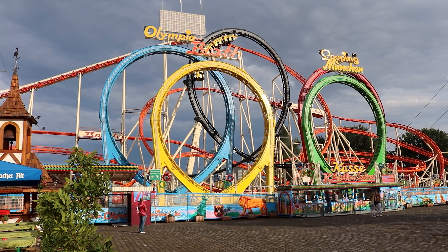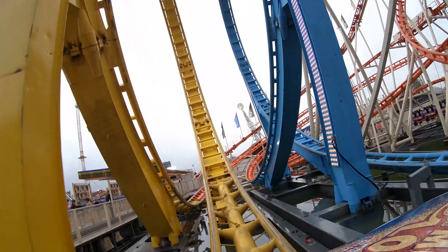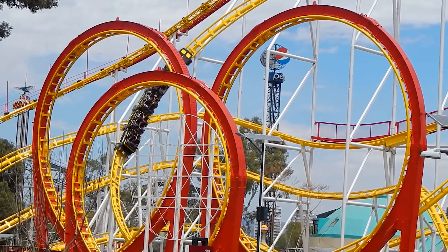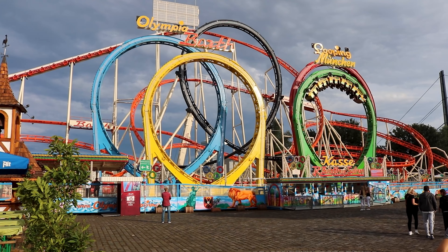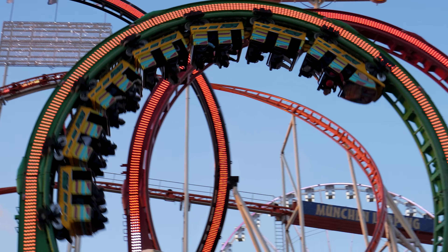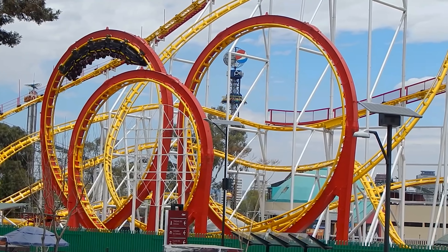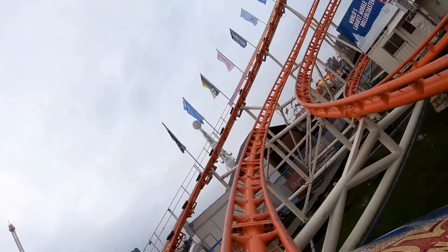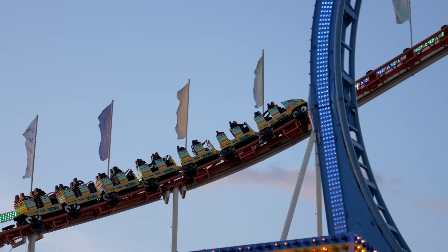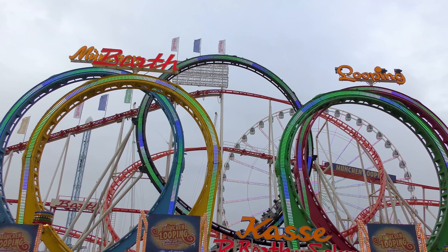Fortunately for Rudolf Barth, that didn't mark the end of the competition. Rudolf had already contacted Schwarzkopf about constructing another record-breaking ride only a year after the debut of Dreier Looping, back in 1985. Barth wanted a roller coaster with no less than five inversions, which would not only be the most inversions on a travelling roller coaster, but also the most inversions on any roller coaster in Germany. To accomplish this, Werner Stengel and Anton Schwarzkopf designed a coaster similar to Dreier Looping but with five vertical loops. During the design phase, the record-breaking ride was known as Fünf Looping. Though the ride wouldn't go on to be named Fünf Looping, but Olympia Looping instead, as the five vertical loops were positioned and coloured in a way that represented the logo of the Olympic Games, giving the ride its loose theme and name.